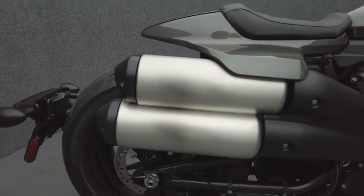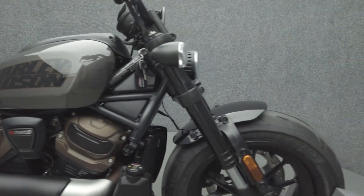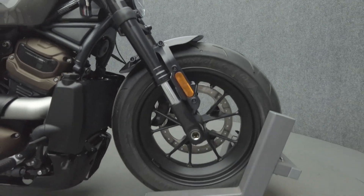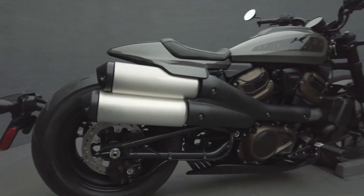The Sportster S takes a Harley Classic and pushes it in a sport custom direction, complete with a sleek modern look, raw power, and agile handling. Powered by a 1,252cc V-twin motor, the Sportster puts 121 horsepower and 94 foot-pounds of torque through a six-speed transmission.